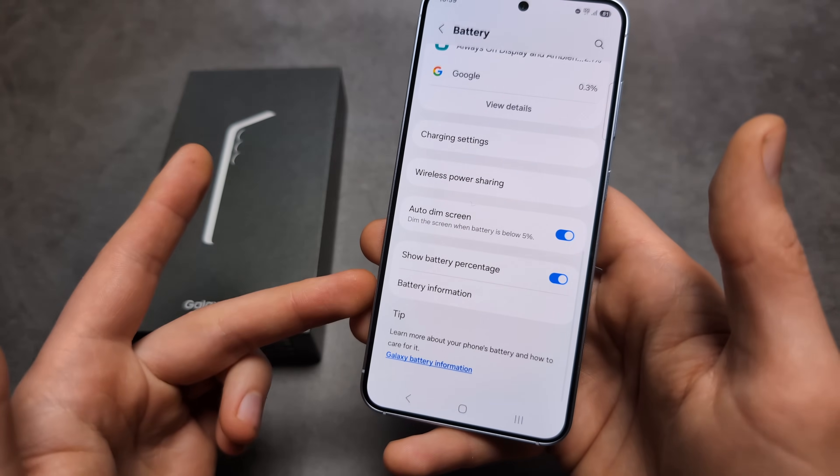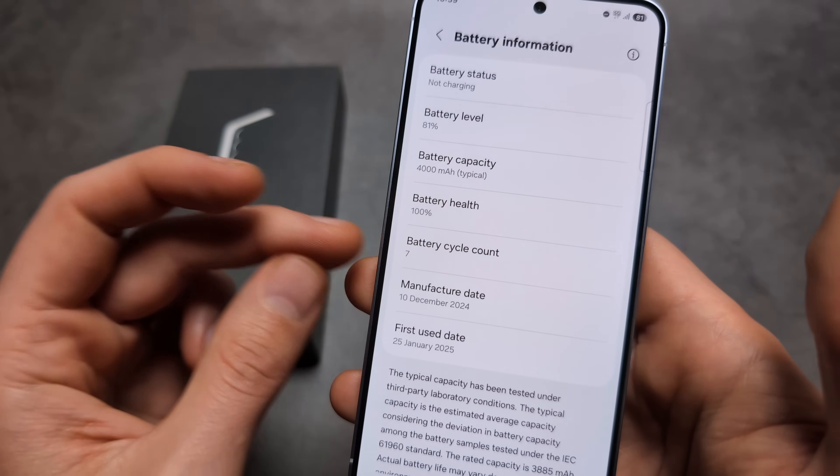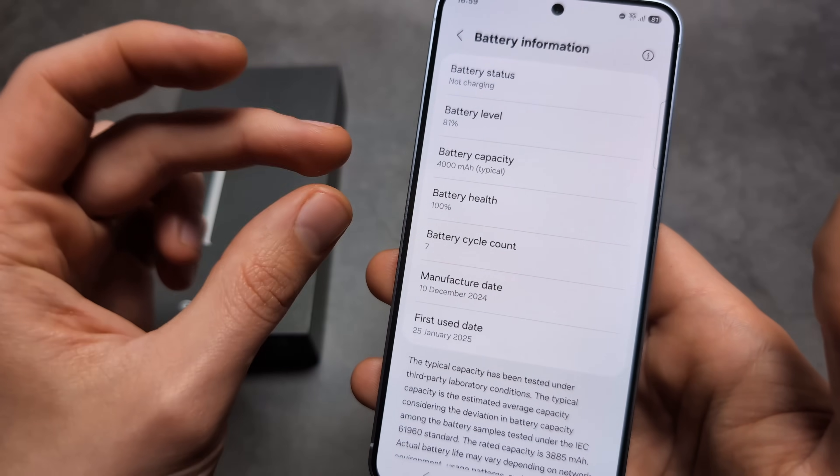Also in the Battery Information section you can see your battery cycle count and battery health.